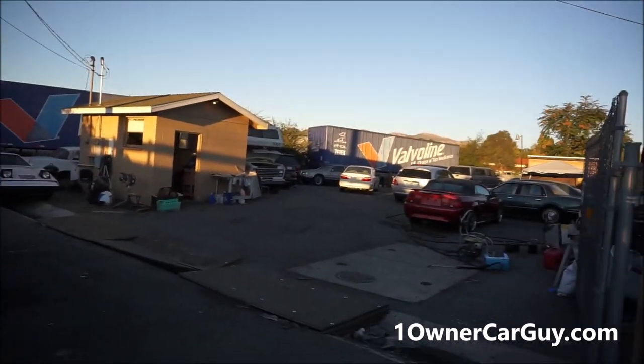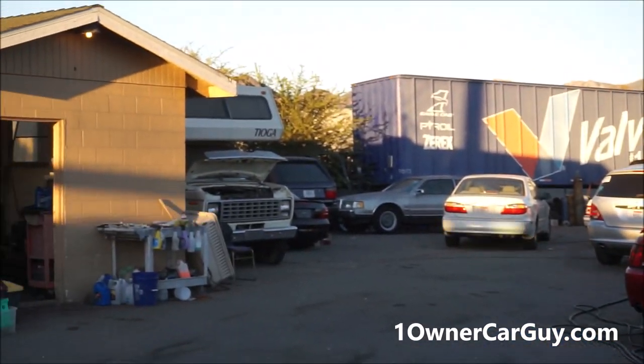OneOwnerCarGuy, OneOwnerCarGuy.com, and I just finished doing a lot walk-around of all these awesome, fantabulous cars everywhere.